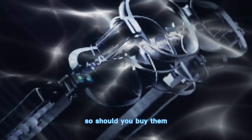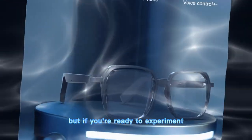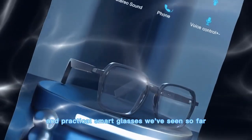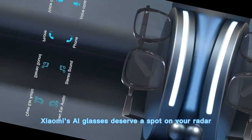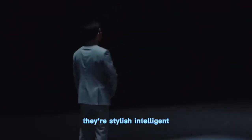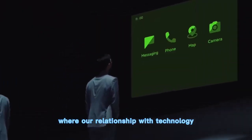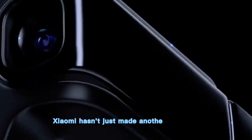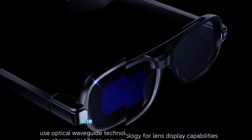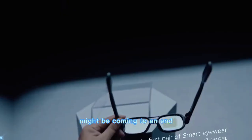So, should you buy them? If you're looking for a fully polished, app-packed product, maybe wait for version 2 or 3. But if you're ready to experiment with one of the most exciting and practical smart glasses we've seen so far, Xiaomi's AI glasses deserve a spot on your radar. They're stylish, intelligent, surprisingly usable, and they point to a future where our relationship with technology looks completely different. At the end of the day, Xiaomi hasn't just made another wearable — they've made a statement that the age of constantly looking down at your phone might be coming to an end.